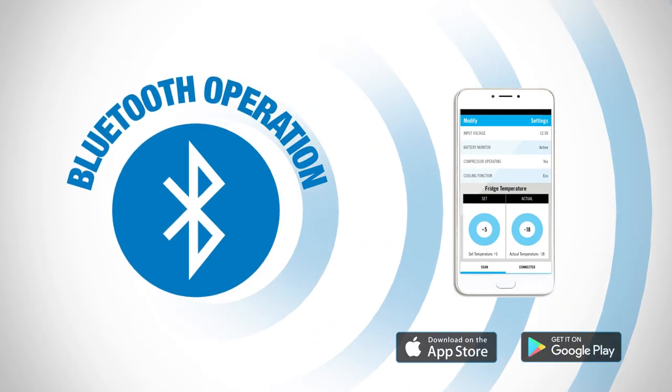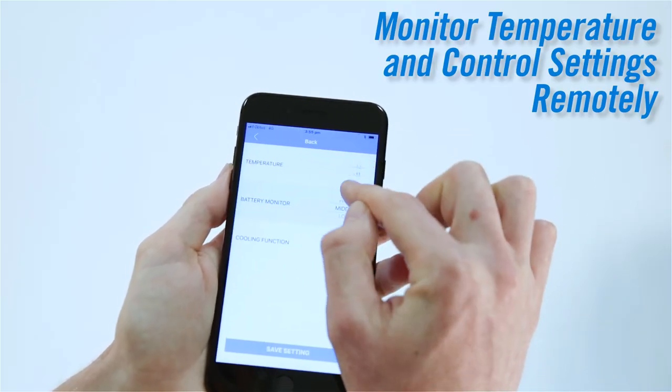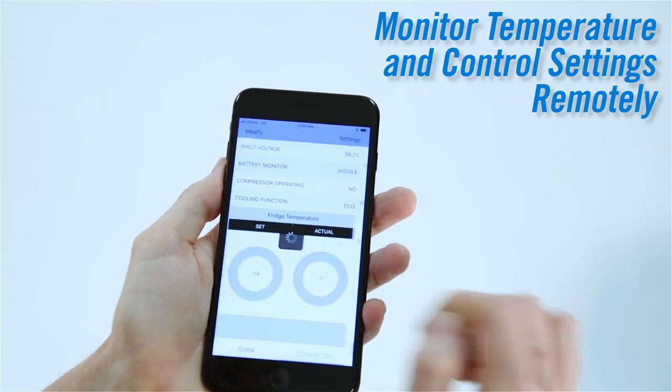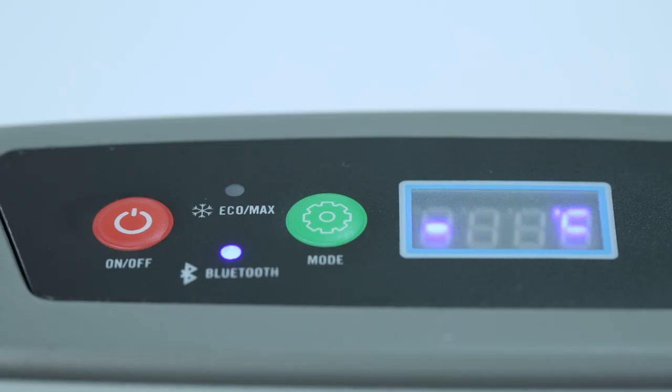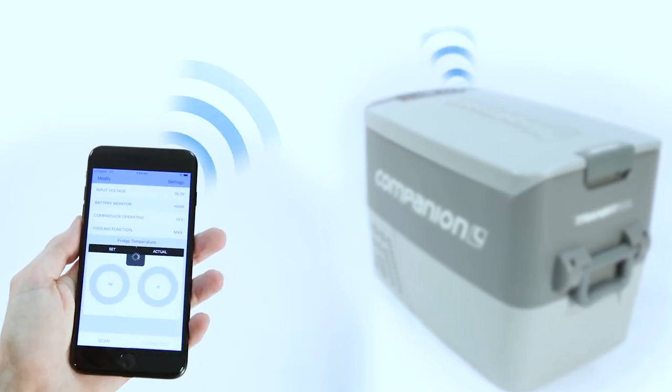Fitted with the latest Bluetooth connectivity, you can easily adjust the fridge's temperature, monitor the battery condition, internal temperature and more through your smart device — and unlike Wi-Fi remotes, you do not require an internet connection for it to work.